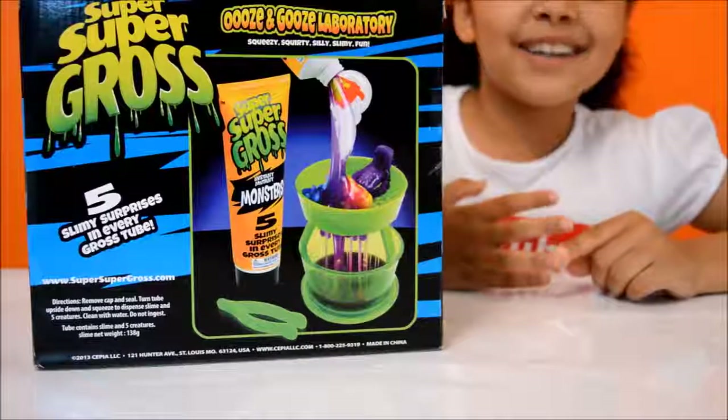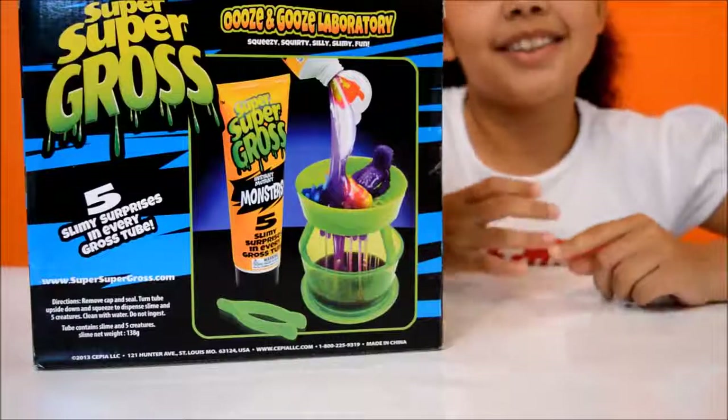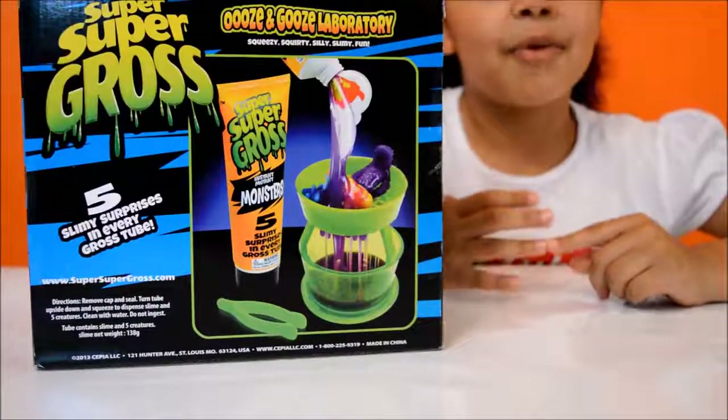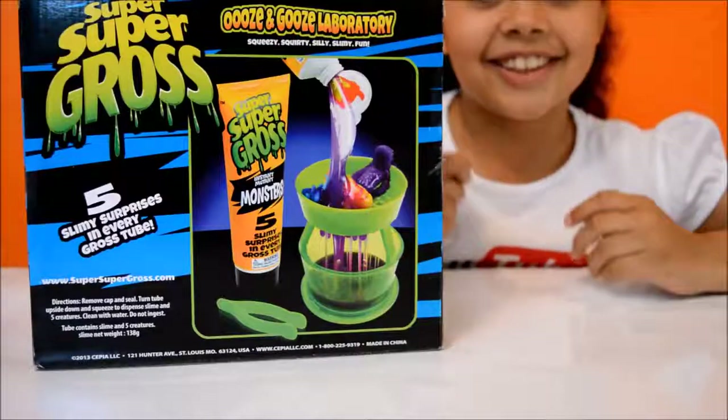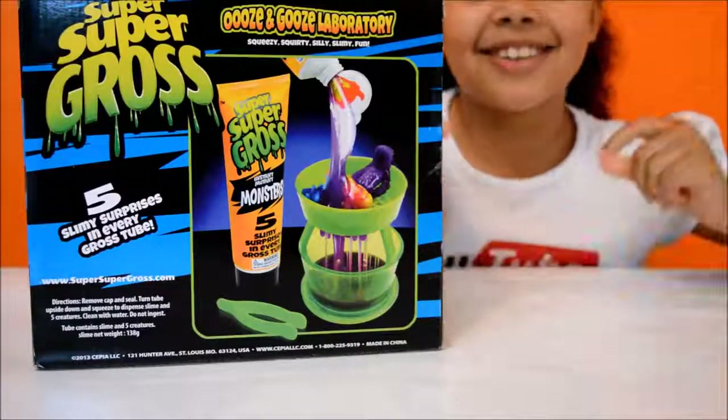On the back of the box you can see some monsters coming out of the tube with some purple slime, and you can actually get a golden monster! How cool is that?